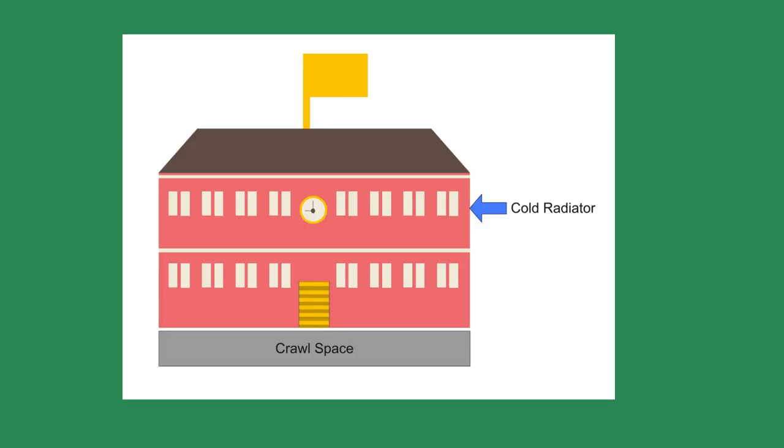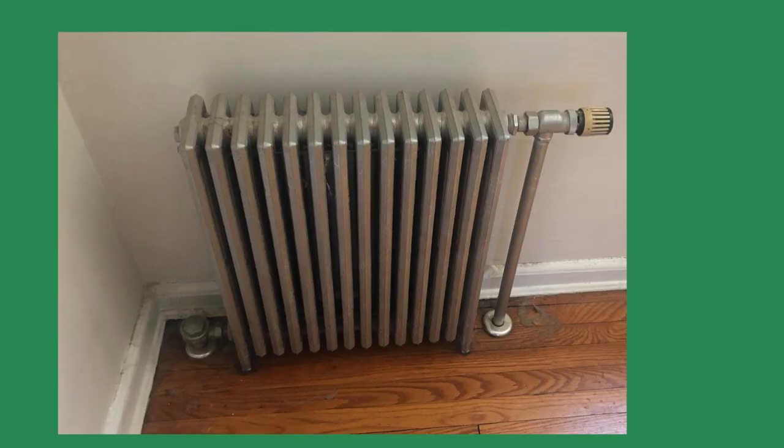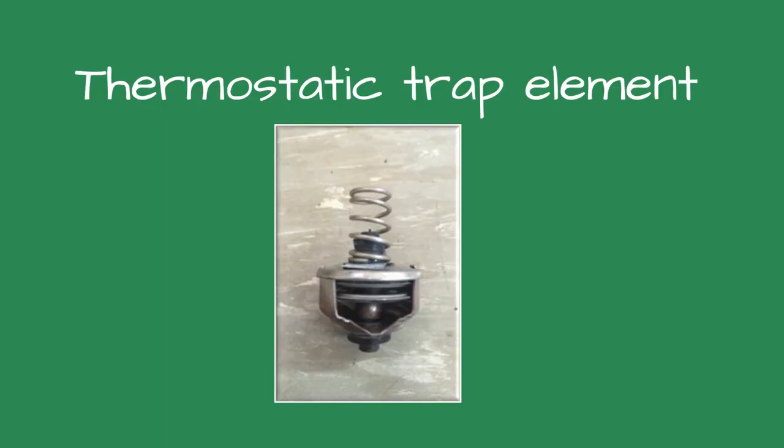While talking with a customer about boilers, he asked if I could meet one of his techs at an elementary school. There was a classroom there with no heat, and his tech needed help figuring out what was wrong. When I arrived, the tech explained the problem: the classroom had a single steam radiator that never warmed. Did it ever heat? I asked, trying to see if this had been an ongoing problem. It stopped working a few years ago, he said. The tech had replaced the thermostatic element in the trap twice and the radiator valve once, without success.